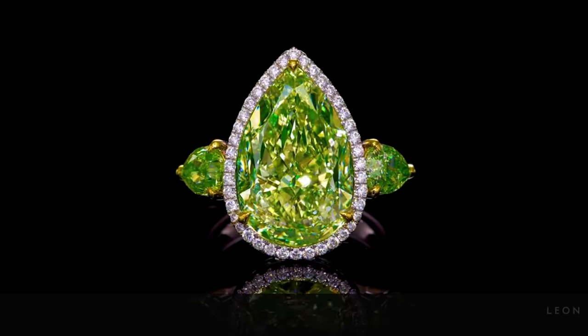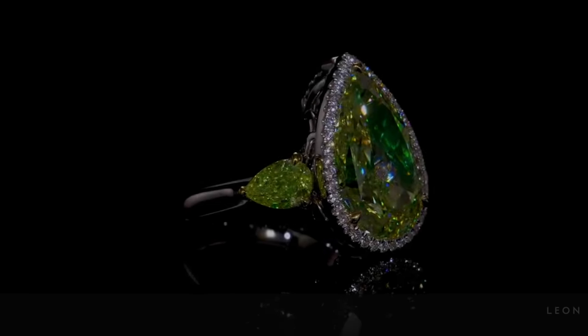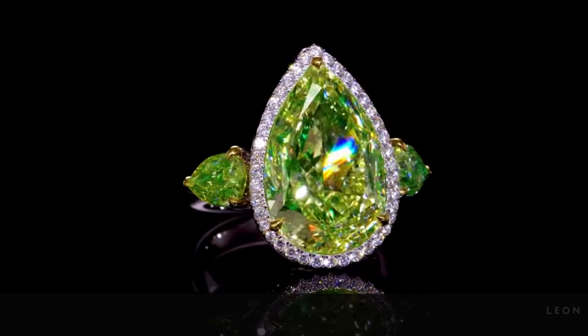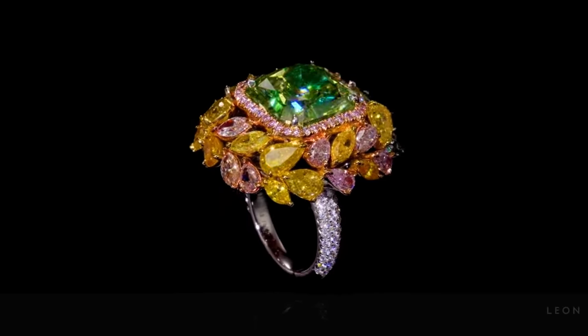Green is the prime colour of the world, and that from which its loveliness arises. In the world of fancy coloured diamonds, a green diamond may be the most mysterious and intriguing.